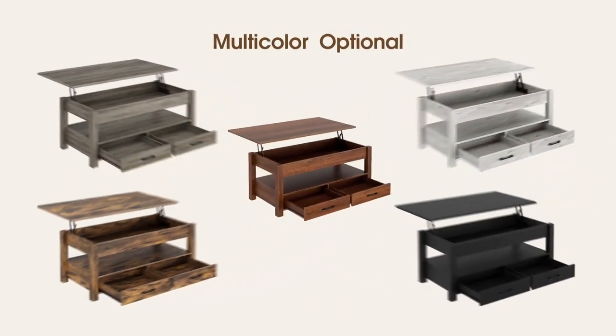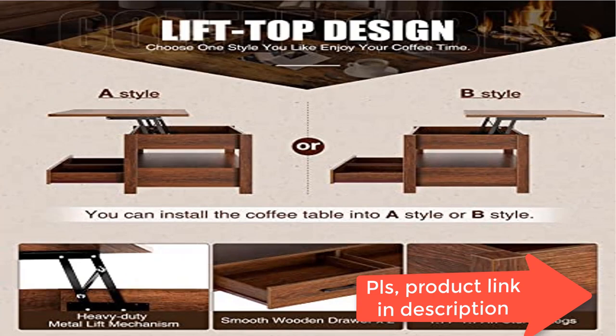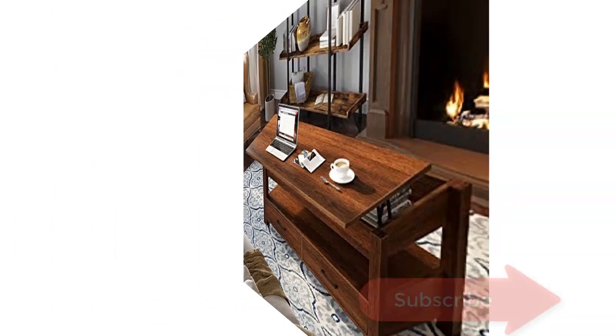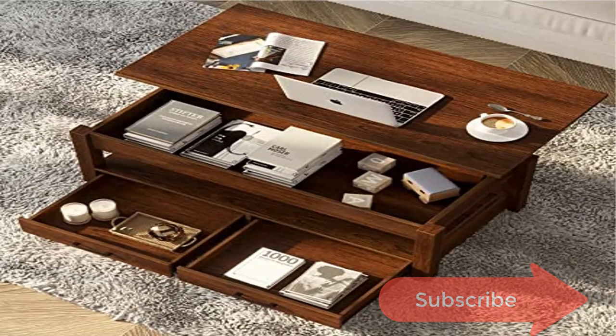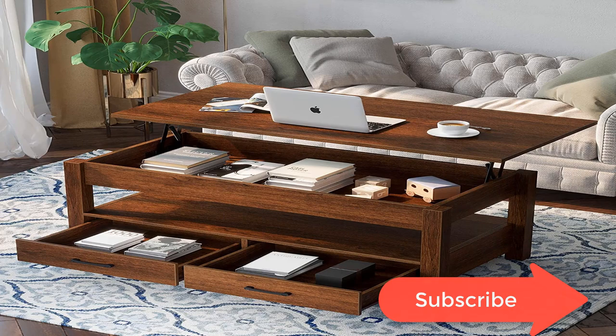Retro industrial style coffee table fits any room decor, ideal for working and dining in the living room. A hidden compartment beneath the top is designed to store your often-used items like magazines, laptop, chess, and so on.